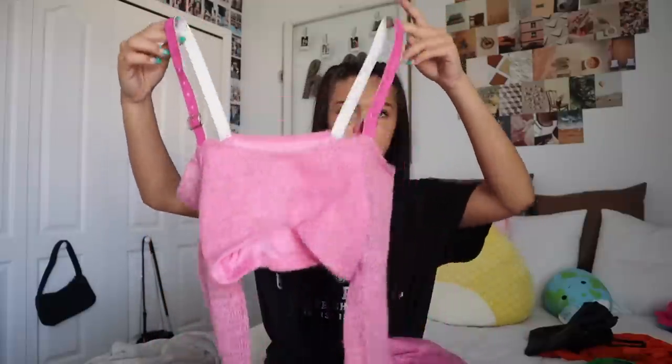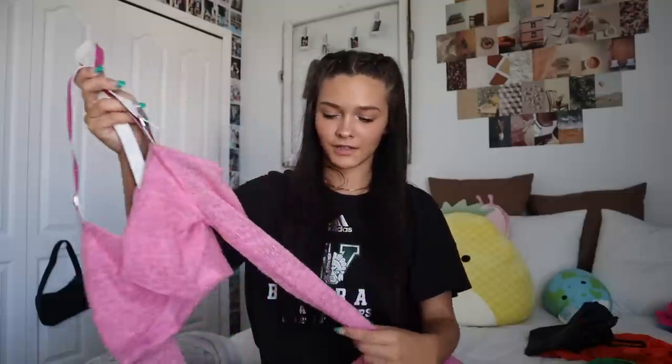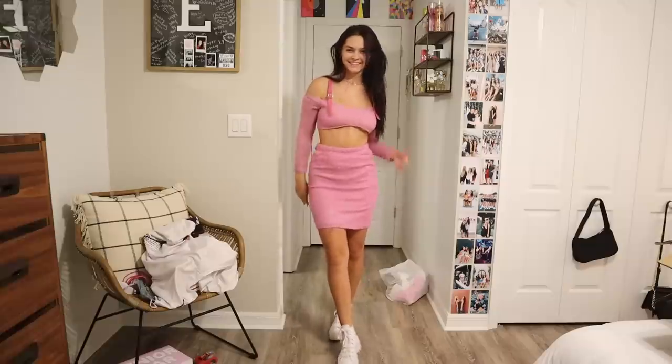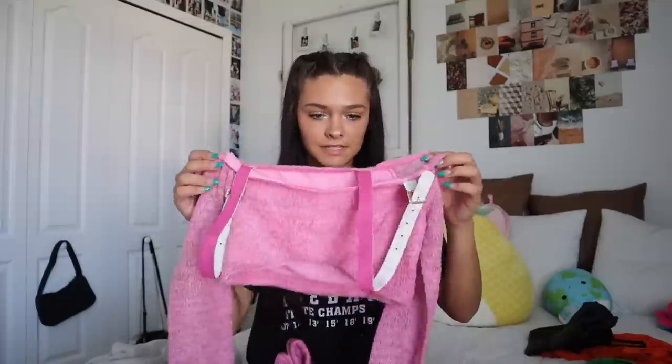Wednesdays we wear pink — this is literally what this next set reminds me of. The top has really cool straps — a different material from the shirt itself, like a cloth material. It's very breathable and long sleeve. I live in Florida so my fall is a bit different than other states, which is why my fall clothing looks different this year. It's super cropped, and it comes with a pink mid-length high-waisted skirt that fits really well. It reminds me of something Regina George would wear — I love it.